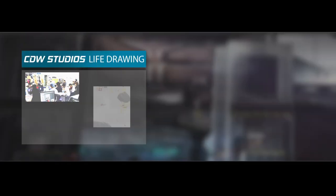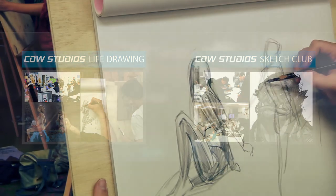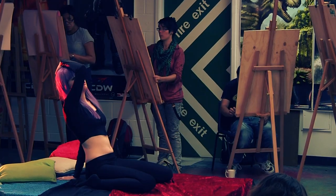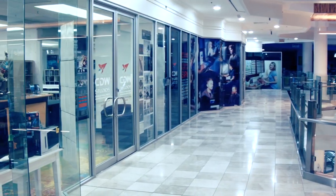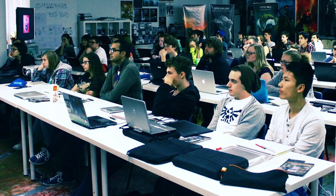Some of the other benefits when you study at CDW Studios are life drawing and sketch club. Both of these sessions allow you to work on your fundamental skills as well as getting to know all the other students and instructors outside of the class environment. Studying full-time also gives you access to working in the studio when your classes are not on. So if you're travelling from overseas or interstate, there is always a place for you to work.